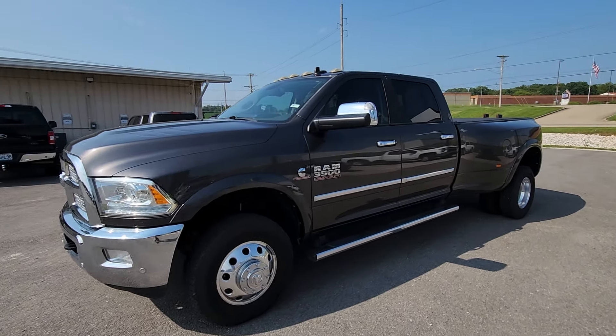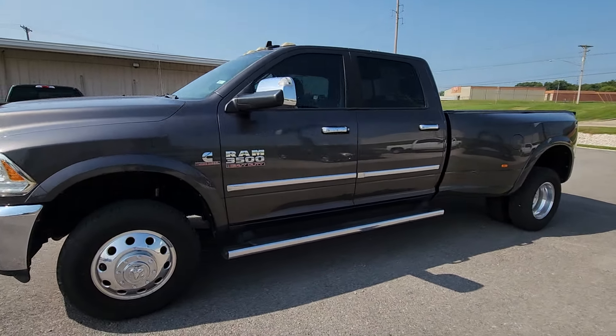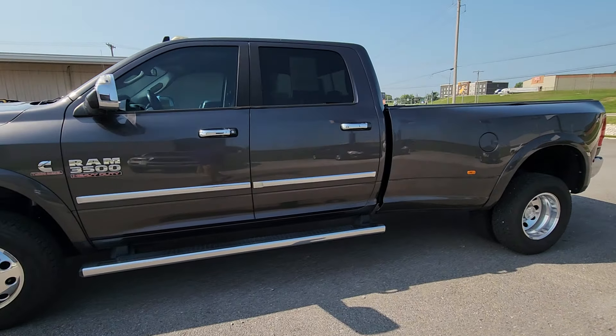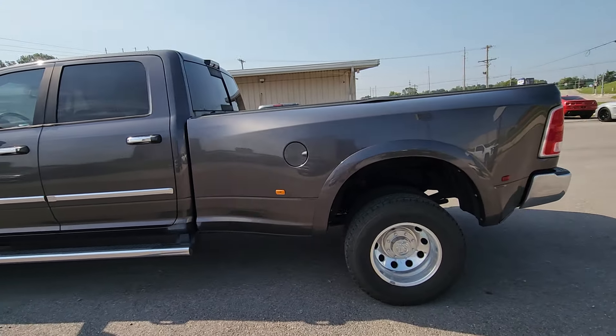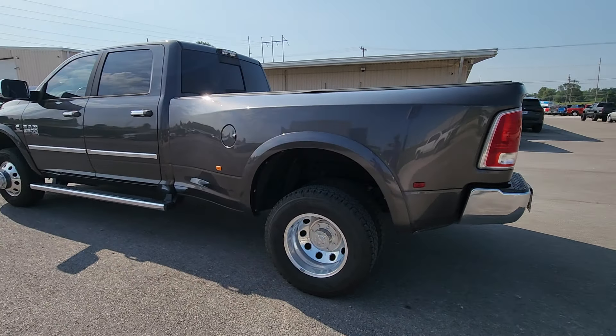Hello everybody, this is Charles at First Auto Credit, also known as C4 Sales. I've got a 2017 Ram 3500. It is a four-door, four-wheel drive, dually.